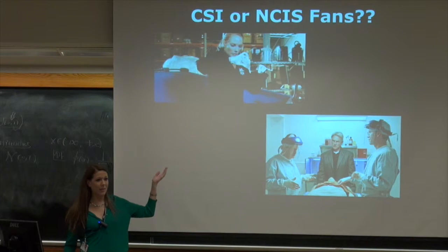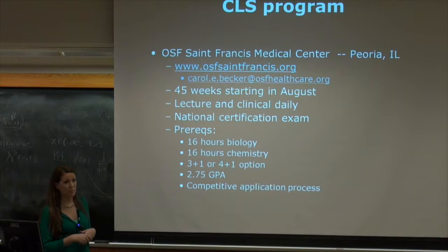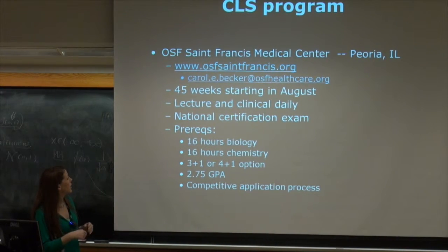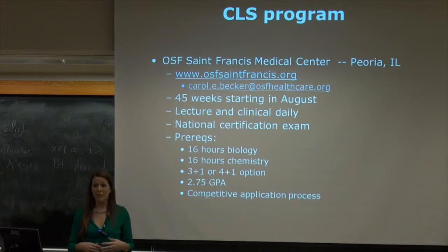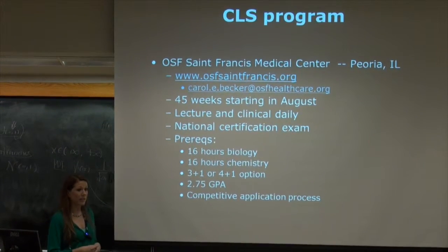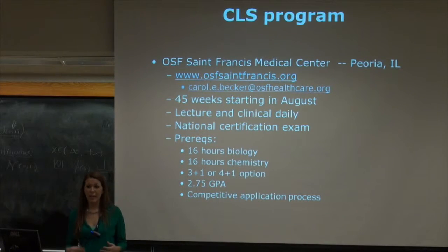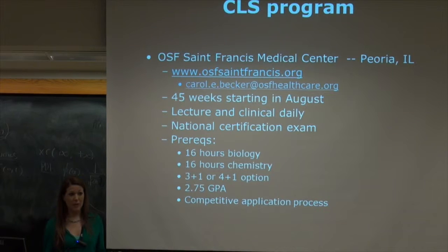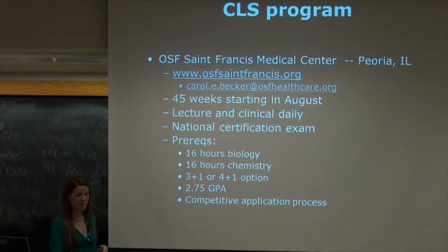A lot of what you see in television shows is what we do. Going specifically into the CLS program: unlike cytology, we have what is referred to as a 3+1 or 4+1. I am a 3+1 — I did 3 years of undergrad at Bradley University and my last year was done on-site. My degree is medical technology. The 4+1 program is for when you already have your bachelor's and you come into this program. If you already have an undergrad in biology, you go through this program and then get certification or are able to sit for the boards.